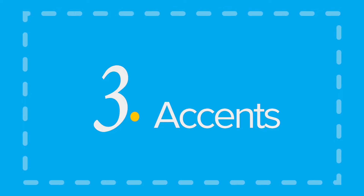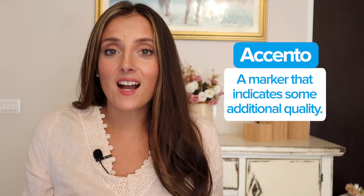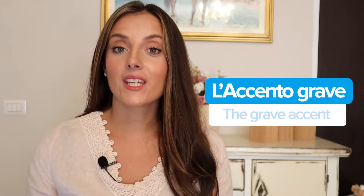Accents. Un accento is a marker that indicates some additional quality. That's why there's no reason to be afraid of accents, because they're actually there to help you. We have two different types of accent in Italian: l'accento grave, the grave accent, and l'accento acuto, the acute accent.